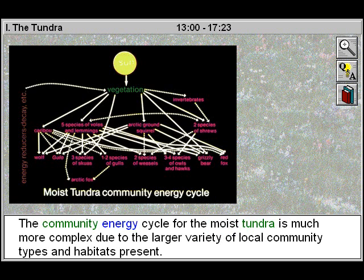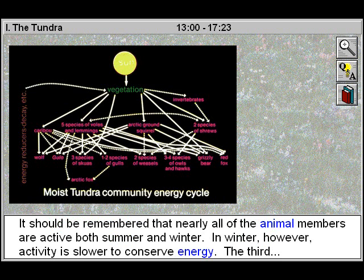The community energy cycle for the moist tundra is much more complex due to the larger variety of local community types and habitats present. It should be remembered that nearly all of the animal members are active both summer and winter. In winter, however, activity is slower to conserve energy.